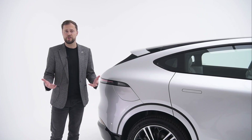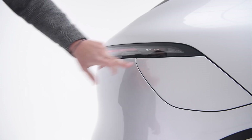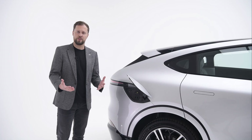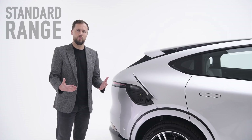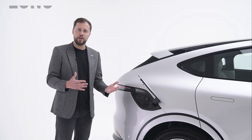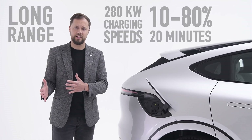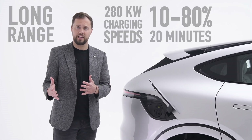DC rapid charging has become increasingly important for electric cars. The Xpeng G6 standard range offers a charging speed of 215 kW, achieving 10 to 80% in 20 minutes. The long range offers an even higher charging speed of 280 kW — class-leading — still achieving 10 to 80% in 20 minutes. In real-world terms, during a comfort break or a cup of coffee, the standard range gains over 200 miles and the long range nearly 300 miles.